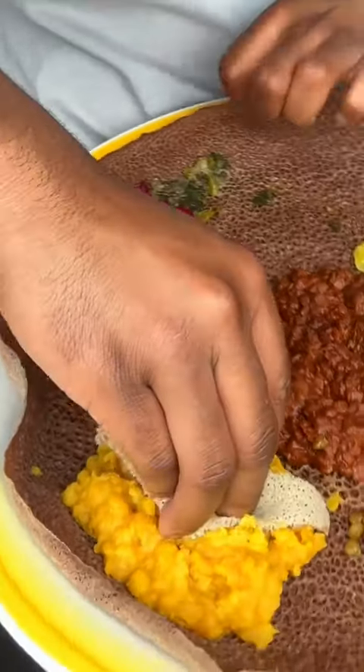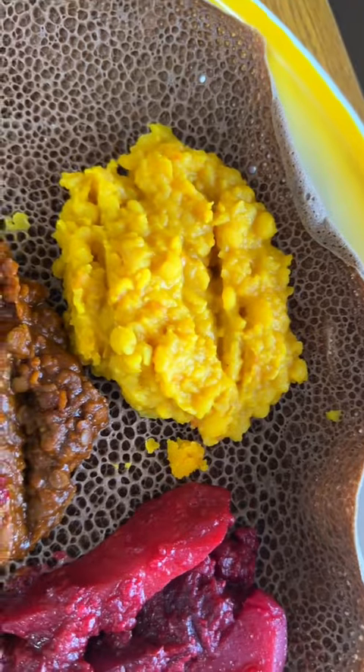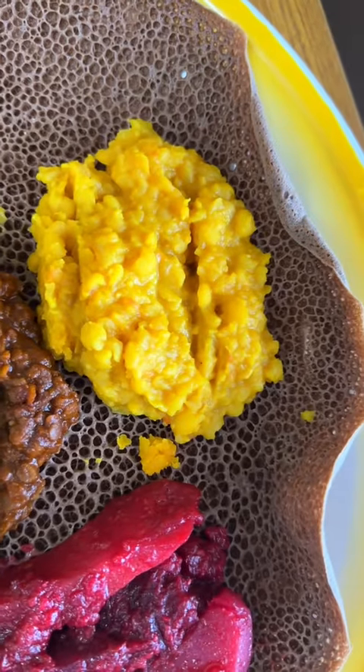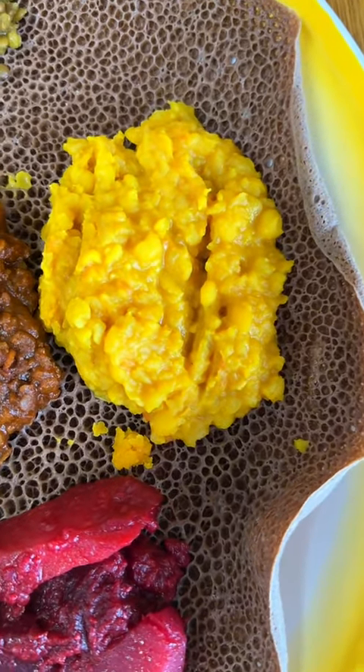These are yellow split peas. This is made with onion, garlic, jalapeño, and ginger. So just think of the lentils — same texture — but with an oniony taste. You can definitely taste the onion in the split peas, no doubt.